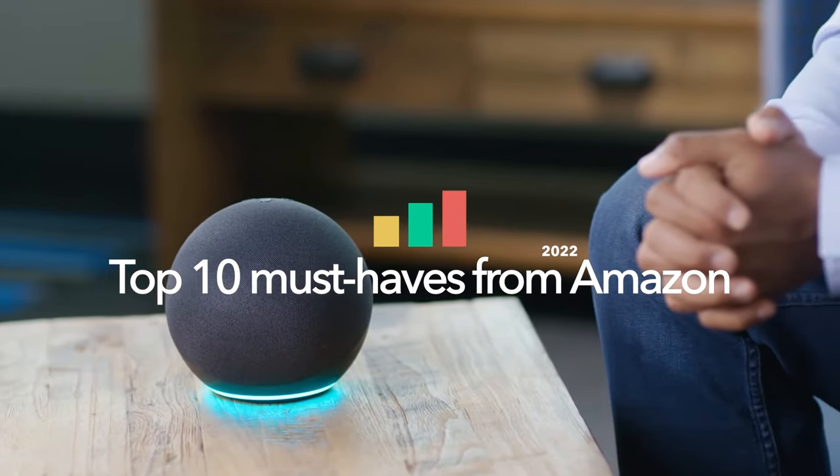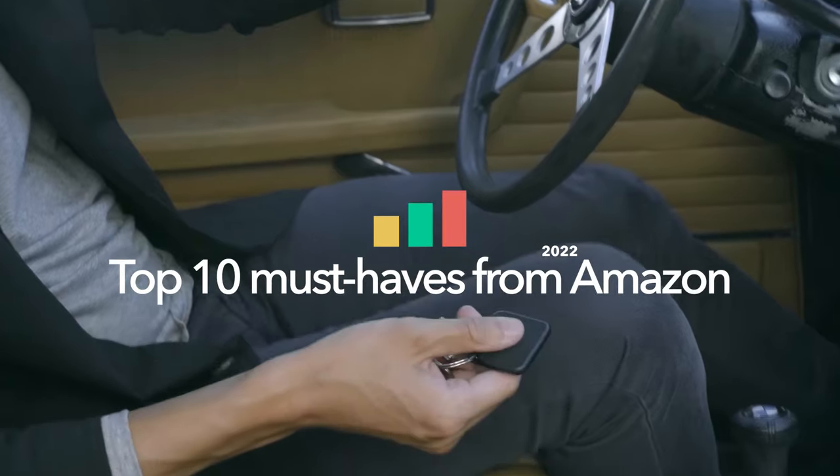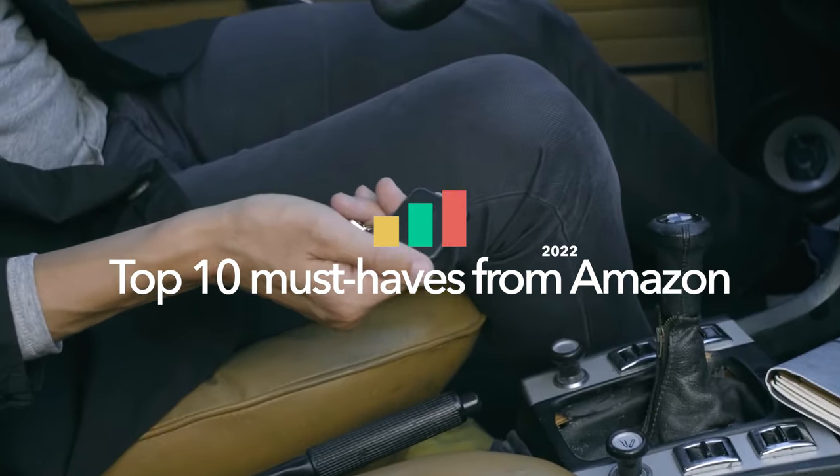Hey everyone, it's the VoteTopBest team here, and today we're showing you our choices of the top 10 must-have tech items from Amazon to make your life easier. Let's get started!